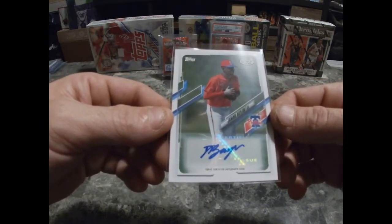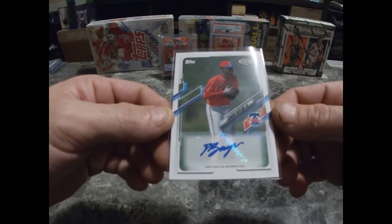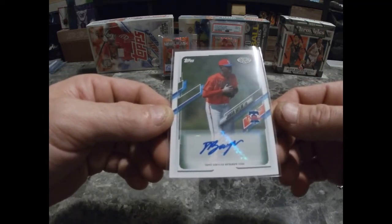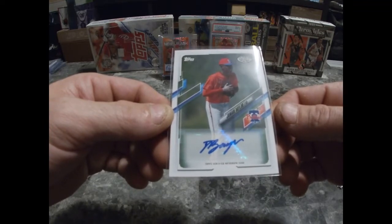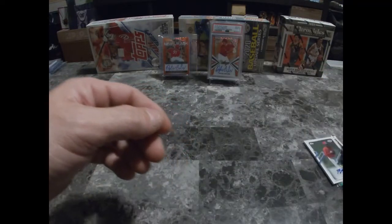That is it, guys. I just wanted to open these few packs with you and share them. If you got any comments, leave them in the box. I appreciate you guys watching, and I'll be back ripping more videos. Thanks guys, have a great weekend!